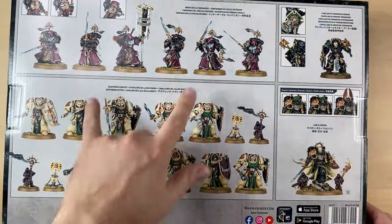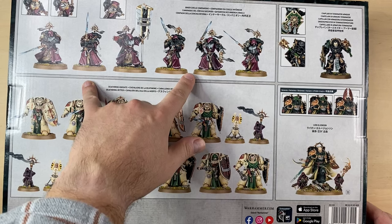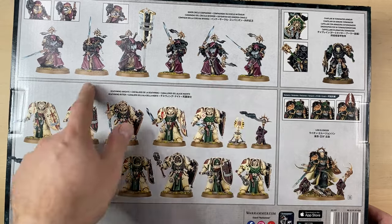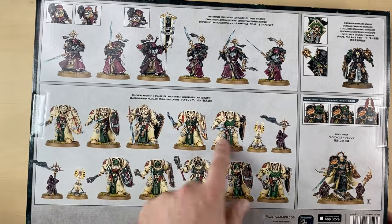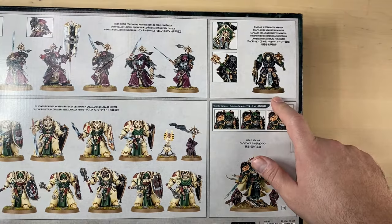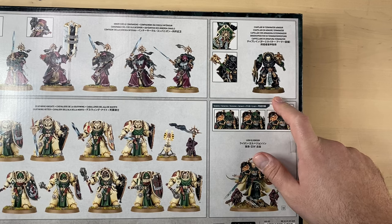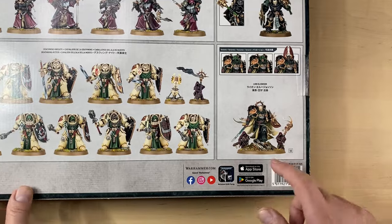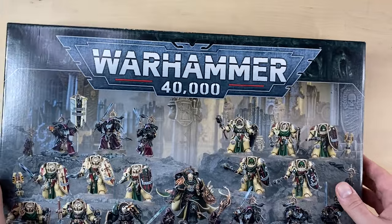So what do we have here? We have two squads of Inner Circle Companions — apparently you can build them differently, so I really hope there is some variation. We have two squads of Deathwing Knights with teleport beacons and Watchers in the Dark. We have a very nice Chaplain in Terminator armor, although a generic one you can use for pretty much any chapter. And of course we have the Lion. Without any further ado, let's go ahead and open this box.